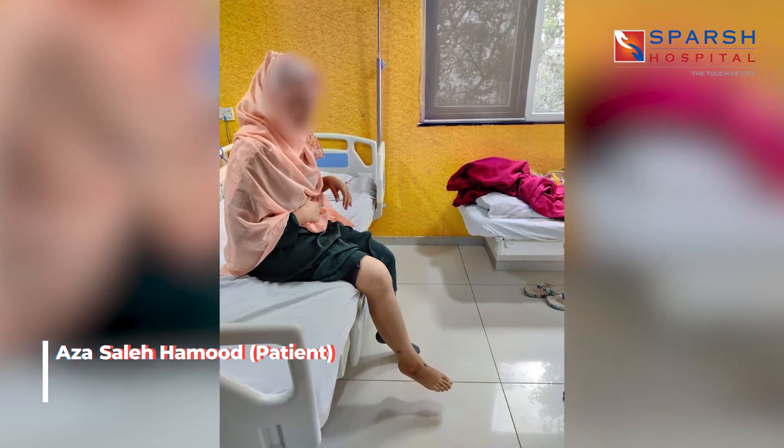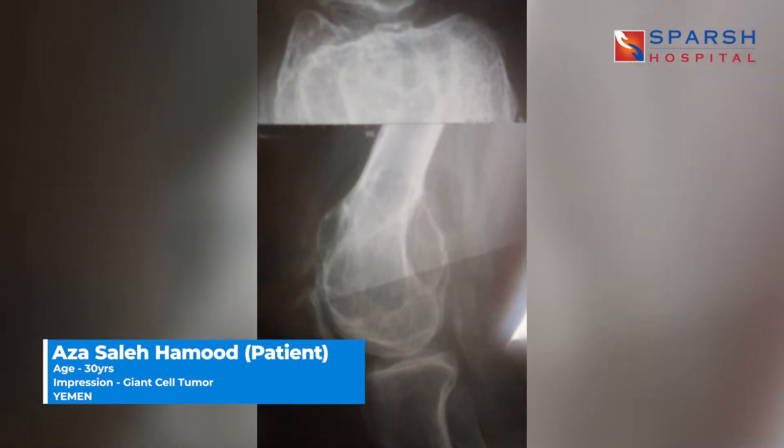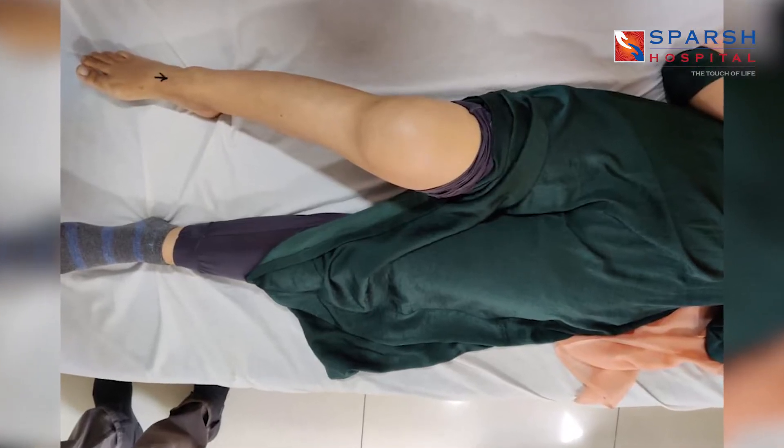Mrs. Aza had a GCT (Giant Cell Tumor) of the right distal femur. It was a huge one, almost extending intra-articularly. We did multiple tests and blood tests and told her that since it is inside the joint, we should not do only curettage — we should resect the tumor and do a tumor prosthesis.